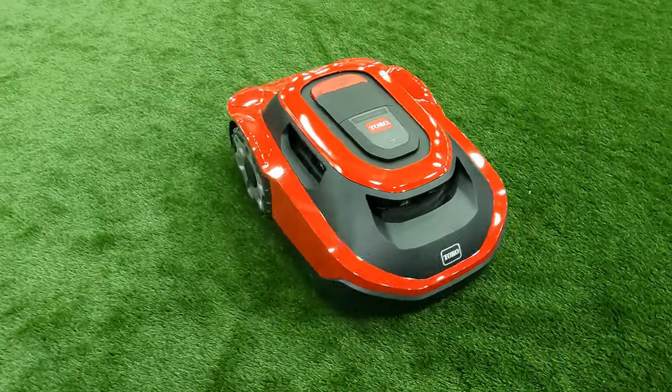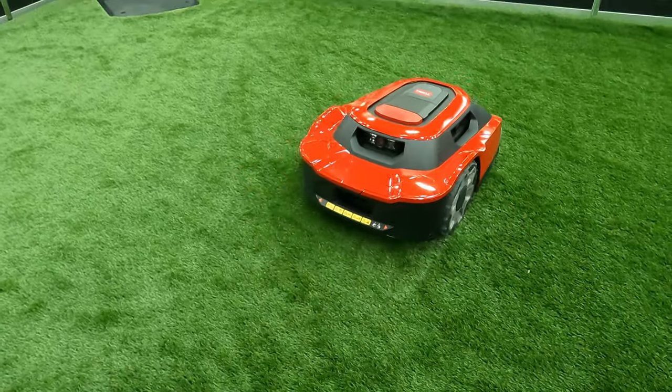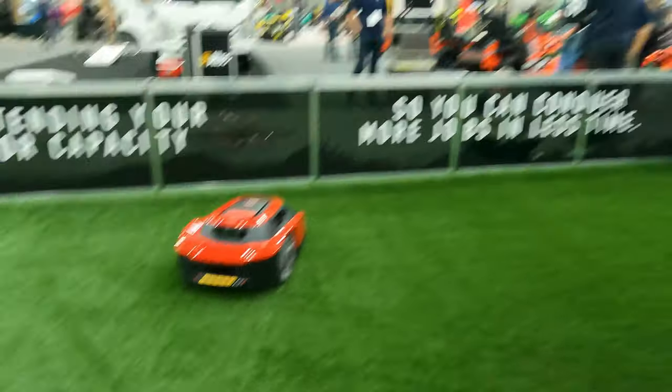That's the only model you need for those cutting heights — you're not going to have two separate machines for two different heights. We have a model that covers up to 0.6 of an acre, and then we have a full acre model. Both are the exact same size mower. The difference between the models is a bigger battery and it cuts a little bit faster on the full-acre model.